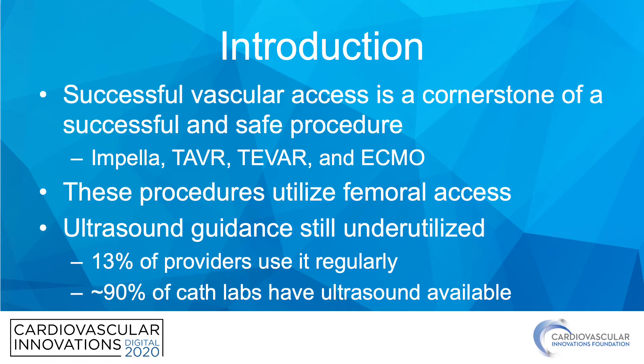Successful vascular access is the cornerstone of a successful and safe procedure. This is especially true when using devices such as Impella's, TAVR's, TVAR's, and ECMO. These procedures all utilize femoral access.